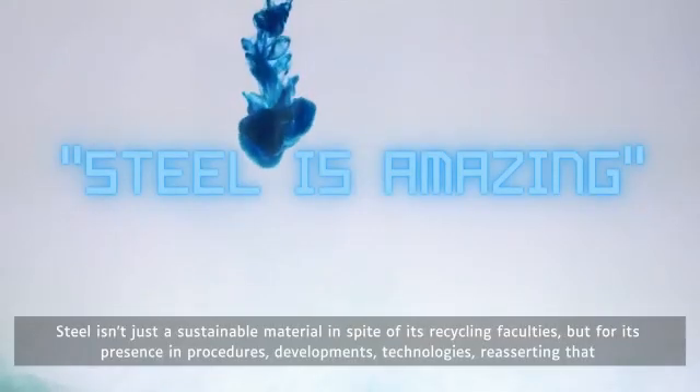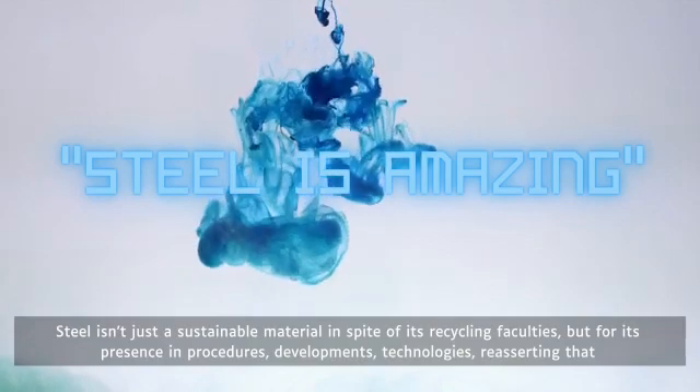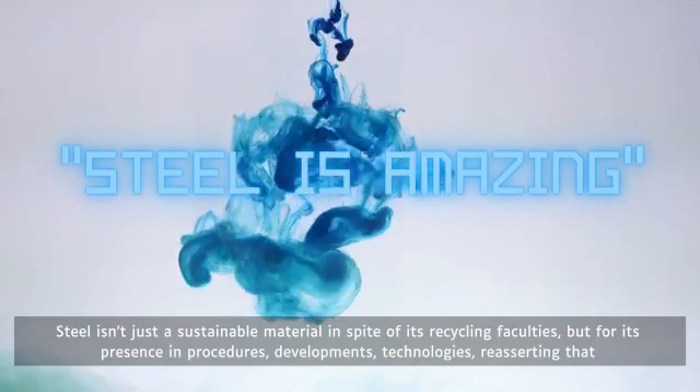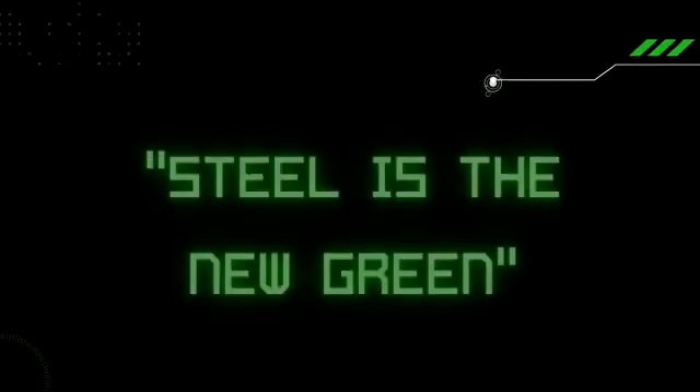Steel isn't just a sustainable material in spite of its recycling faculties, but for its presence in procedures, developments, and technologies — reasserting that steel is the new green.